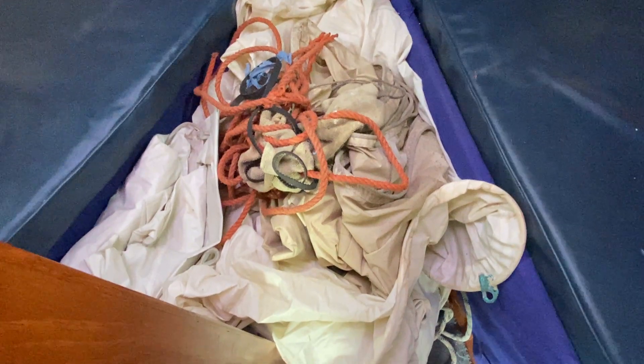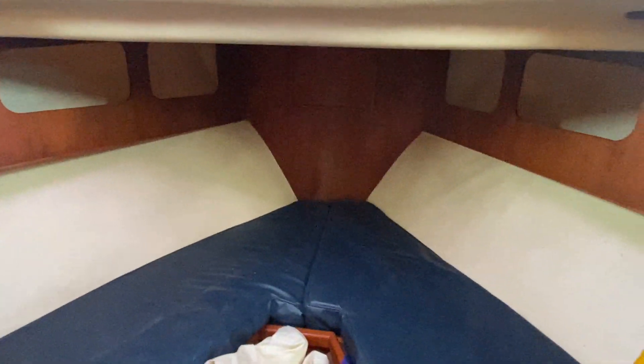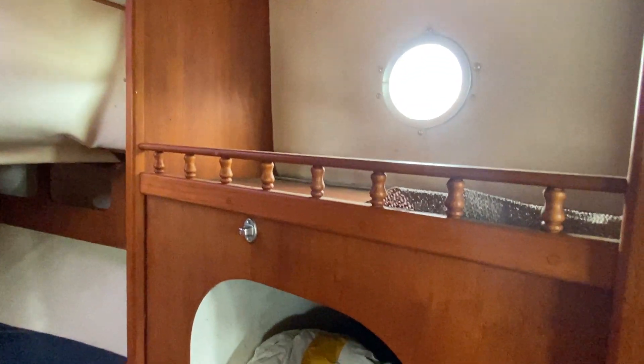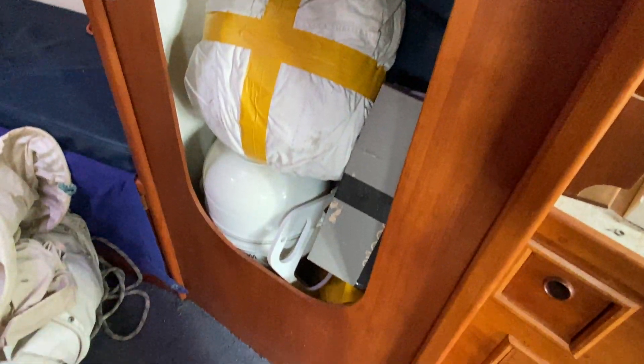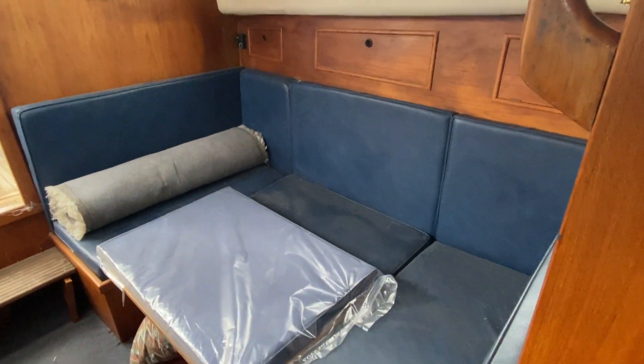There's some safety equipment and the sails have been stored inside the boat to keep them dry. Finally, before turning around, there is a storage locker here as well.